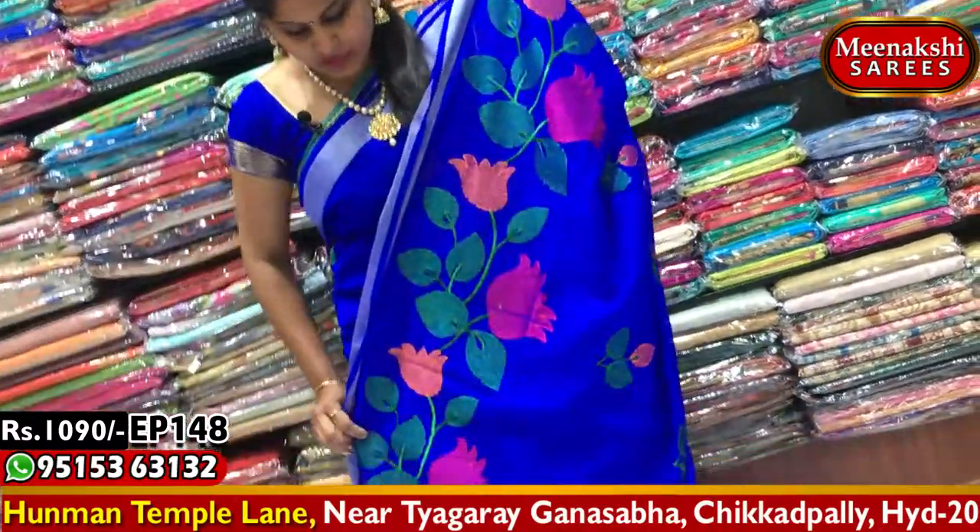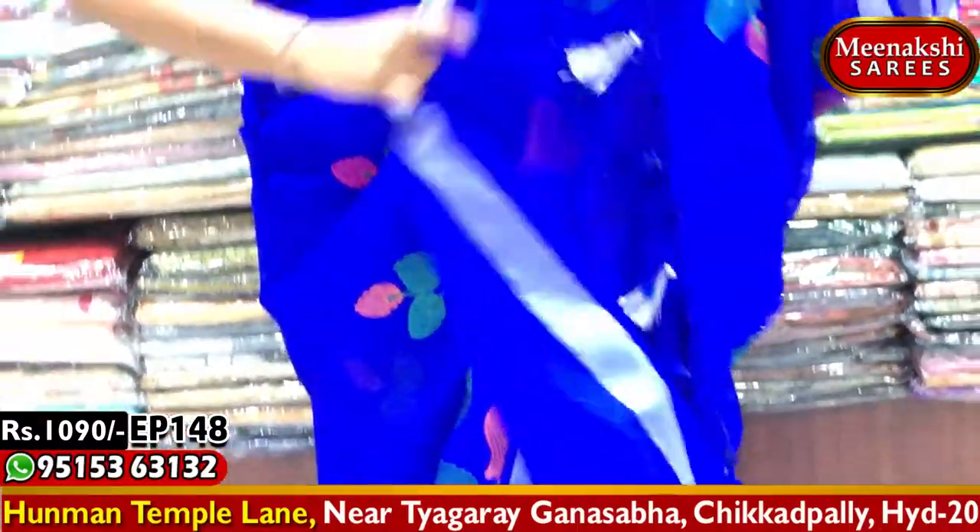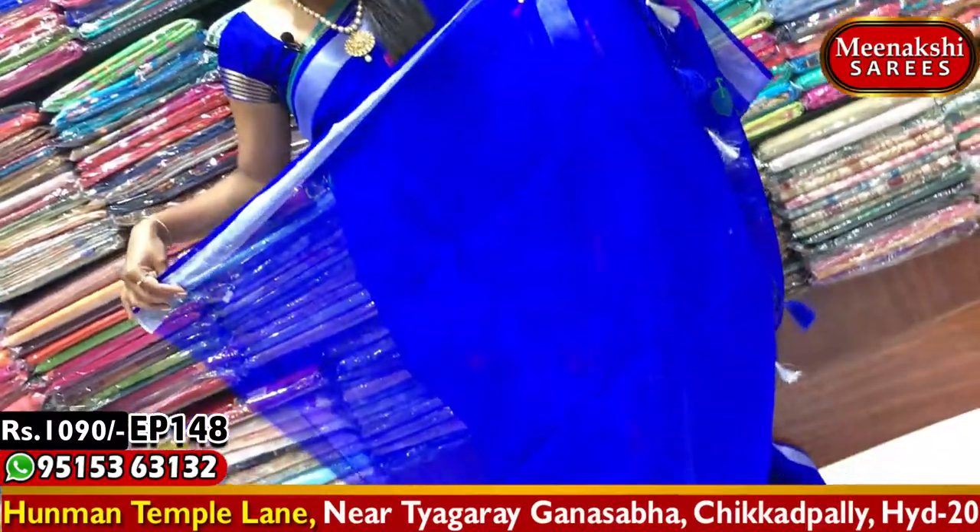This saree comes with a blouse in a blue color combination — two sides. You can purchase this saree for 1,090 rupees.